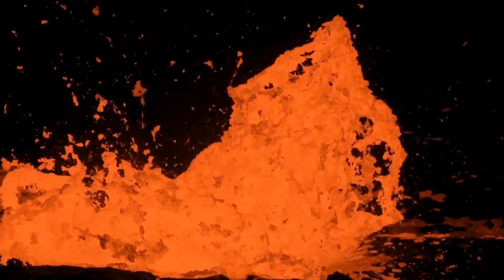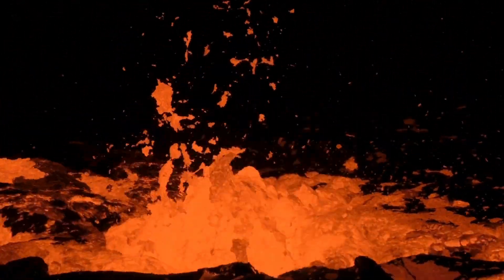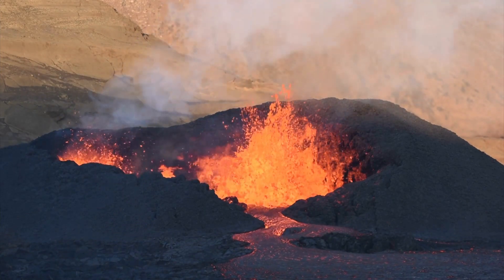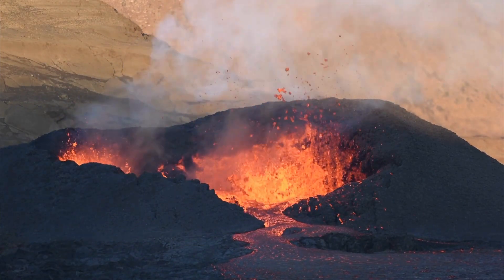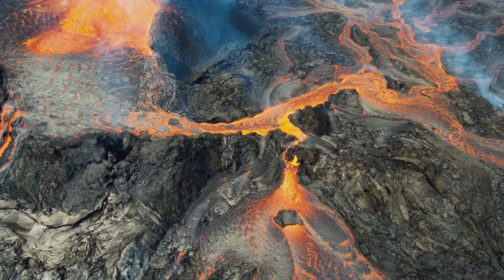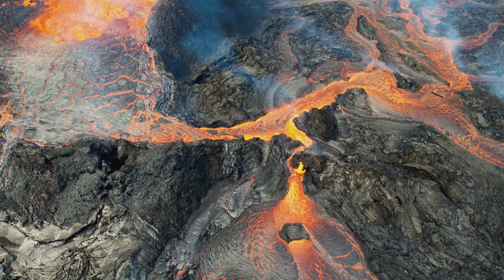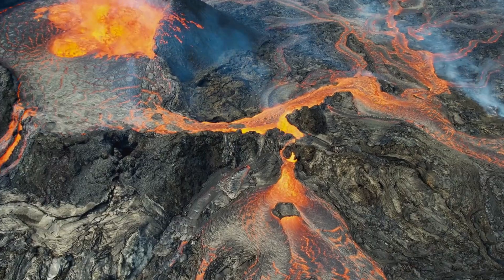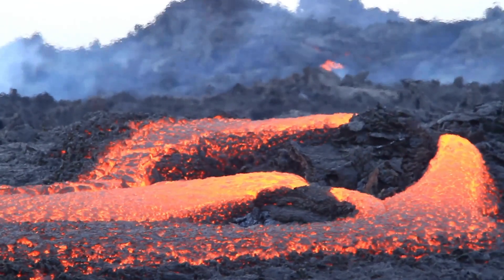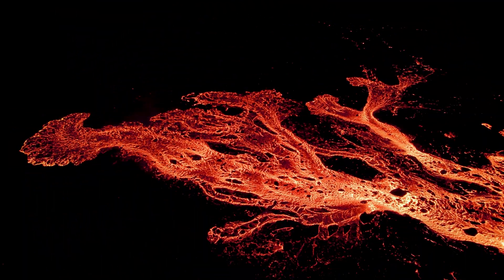Inside the volcano, there's a magma dance party going on. The magma wants to come out and play, so it looks for a way to escape. Look at this — it's like a river of red and orange lava flowing down the sides of the volcano. It's so hot and glowing, just like a beautiful, fiery waterfall.